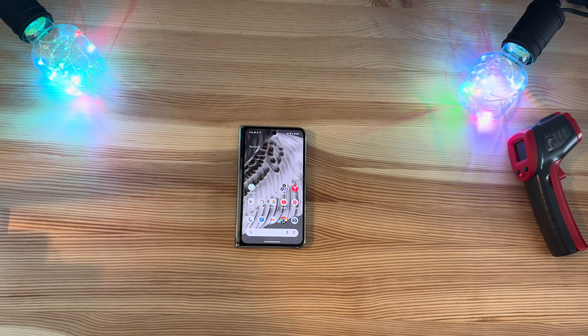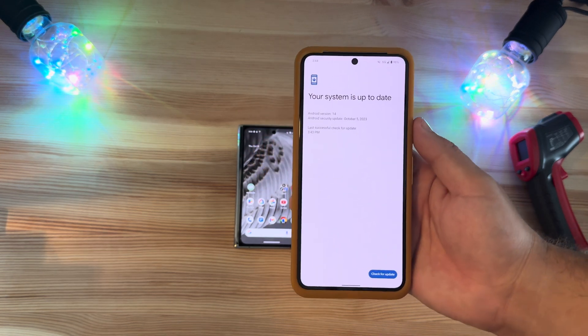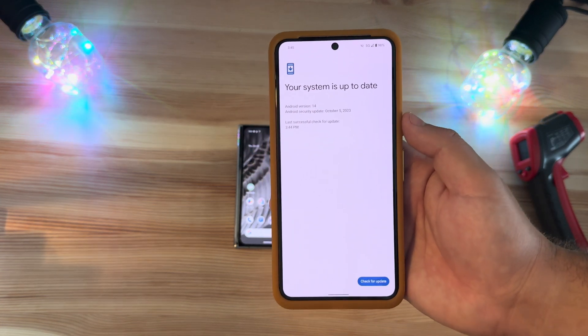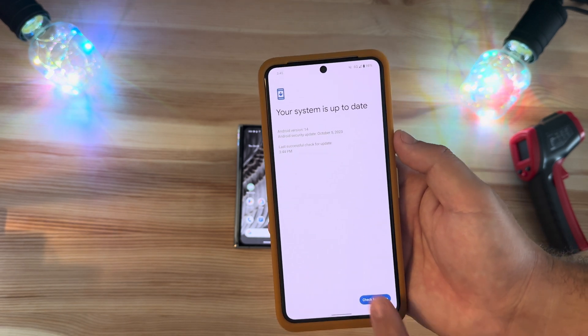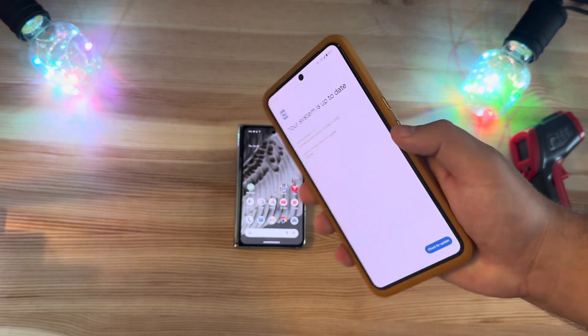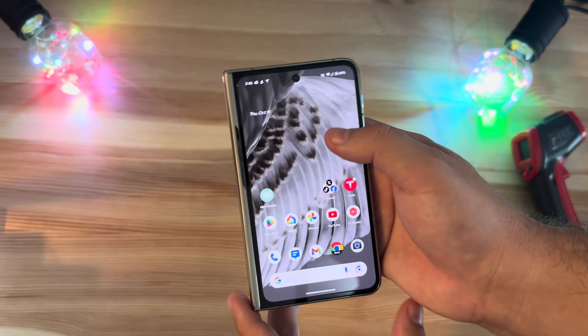Just because this trips me out — before we jump into the build — my Pixel 8 Pro still has not pulled in this update. It is so strange how these get pushed out from Google. It always just trips me out. No big deal, but just thought it was funny.